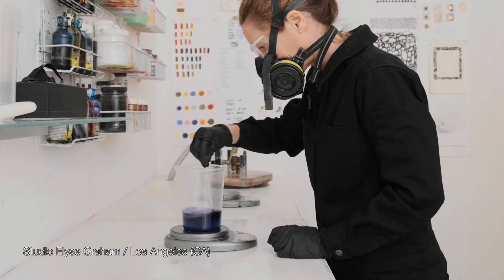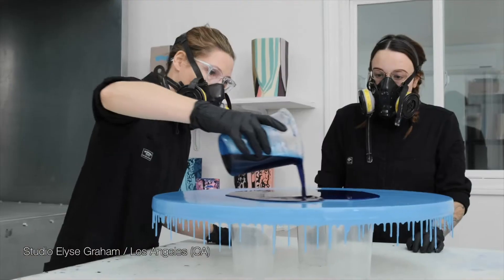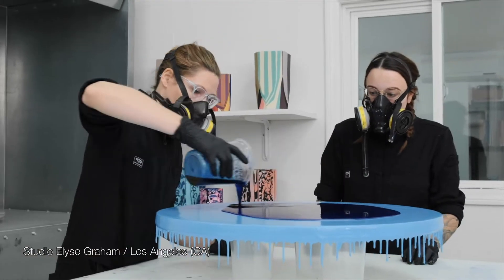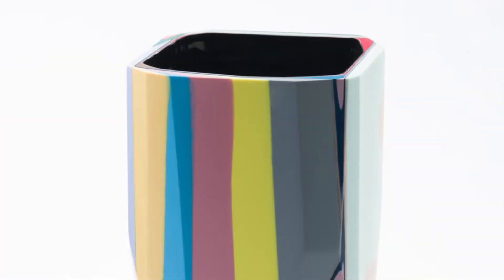Right now I've been working with resin for the past few years. We pour it into molds that are kind of a rough shape, and then we cut into it and reveal different colors and patterns. It's always an unexpected surprise when we open a mold.